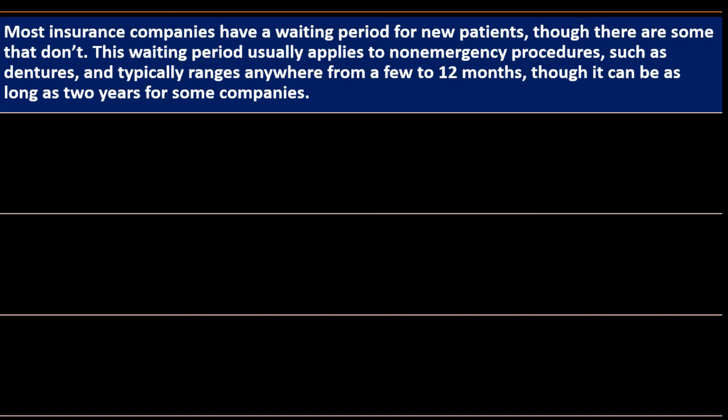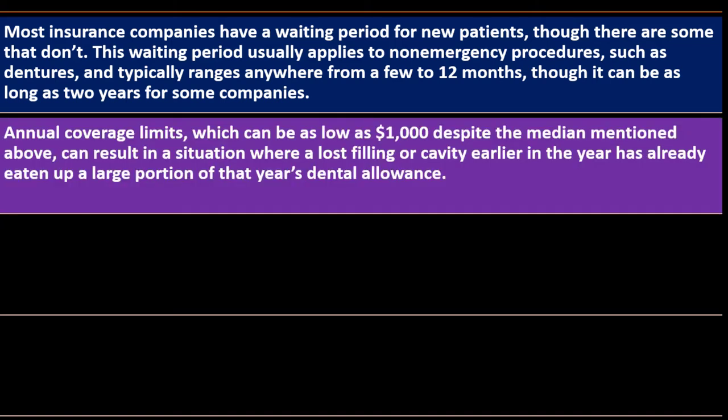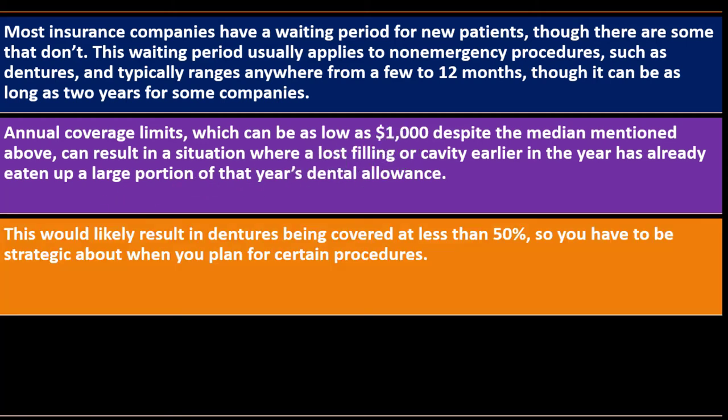The waiting period usually applies to non-emergency procedures such as dentures and typically ranges from a few months to 12 months, though it can be as long as two years for some companies. Annual coverage limits can be as low as $1,000 — despite the median of $1,500 — meaning a lost filling or cavity earlier in the year can already eat up a large portion of that year's dental allowance, likely resulting in dentures being covered at less than 50%.